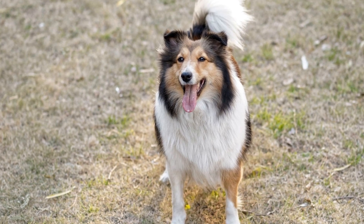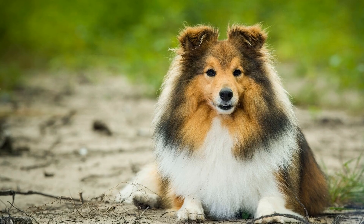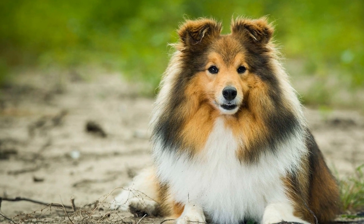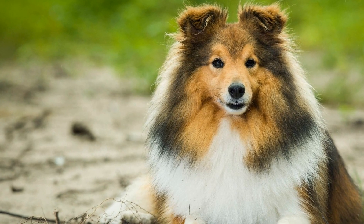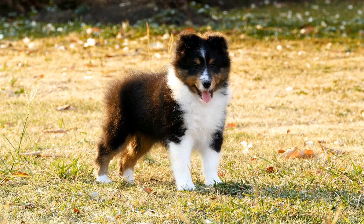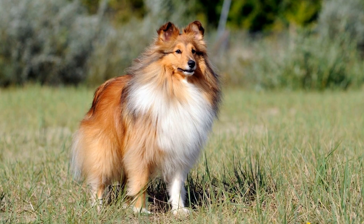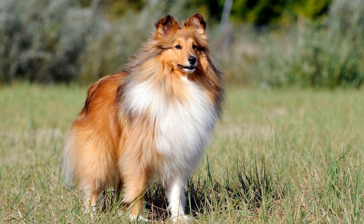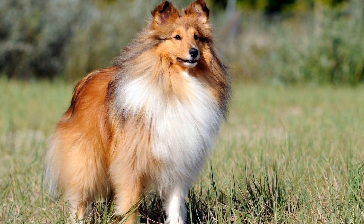For Shetland Sheepdogs with rough coats, regular grooming is a must. This type of coat is prone to matting and tangles, especially behind the ears, on the chest, and around the legs. To prevent these tangles from becoming a problem, regular brushing is necessary. Ideally, rough-coated Shelties should be brushed at least two to three times a week to keep their coat in good condition and to remove any loose hair.